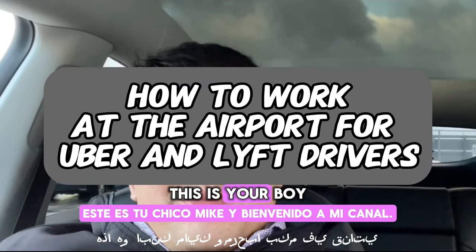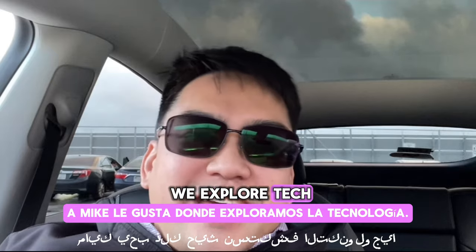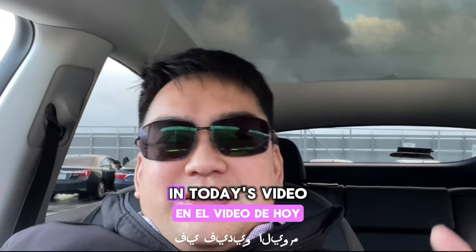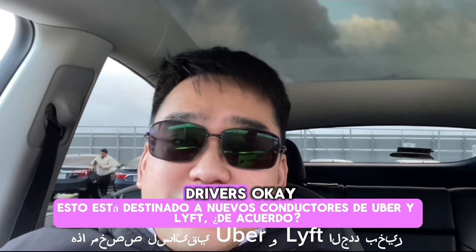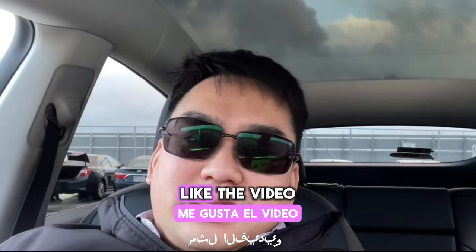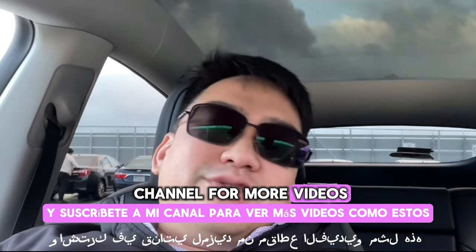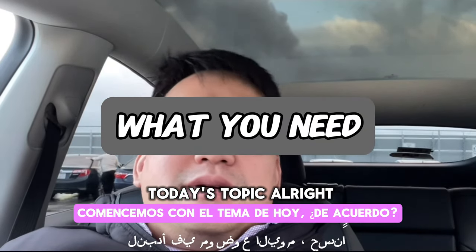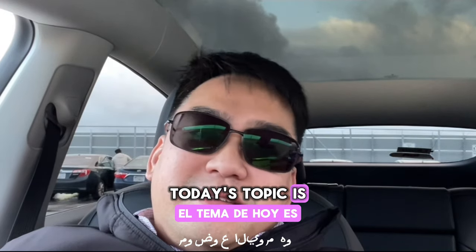What up, what up, what up! This is your boy Mike, and welcome to my channel Mike Likes It, where we explore tech, travel, and the local Bay Area news. In today's video, this is meant for new Uber and Lyft drivers. If you find that my content gives you value, like the video and subscribe to my channel for more videos like these. Let's get started on today's topic.